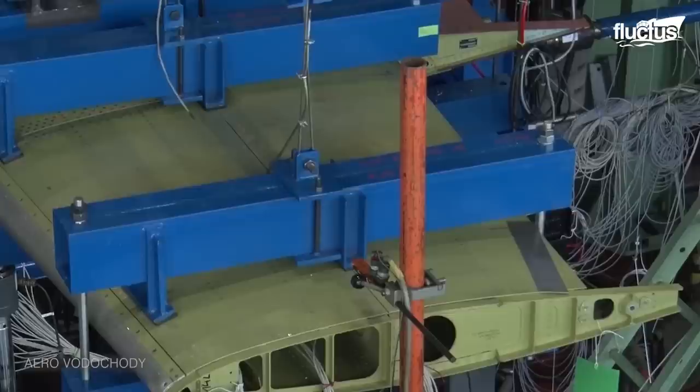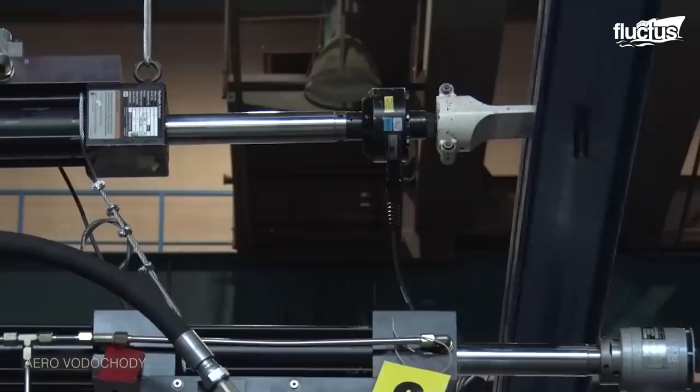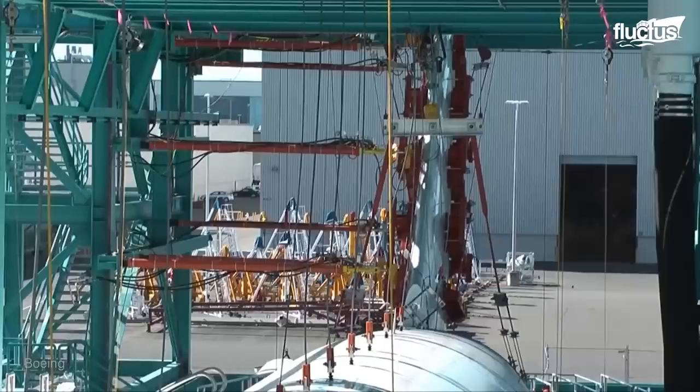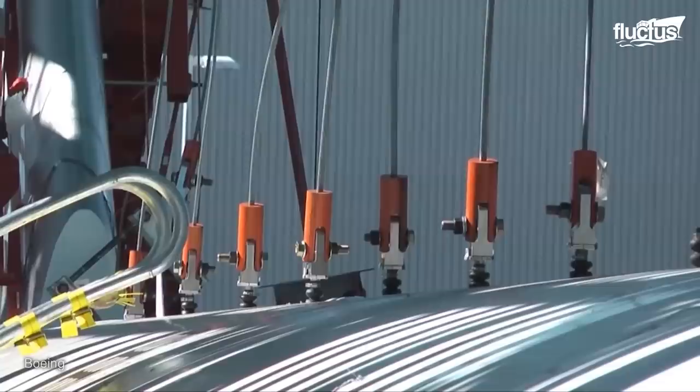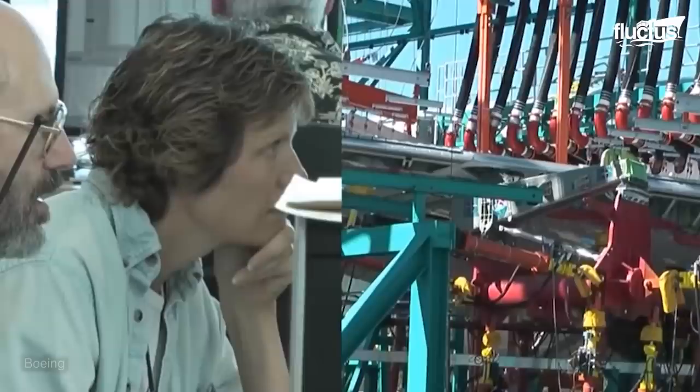During this time, technicians simulate a stress load on the aircraft that is five times more than a plane can endure in a normal lifespan. Fatigue testing is all about extremely stressing the entire structure of the plane and making sure it can hold up over time. The testing platform has more than 100 different devices that put stress on different parts of the plane, simulating pressures it might encounter in the air or on the ground.